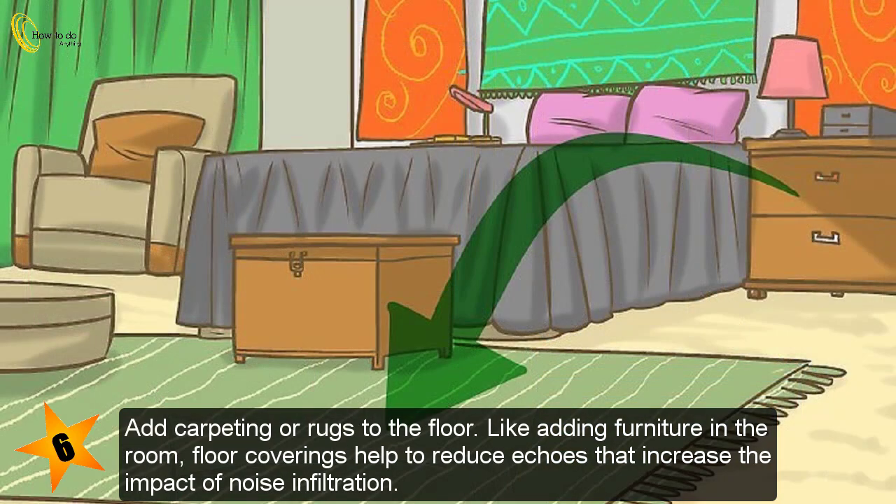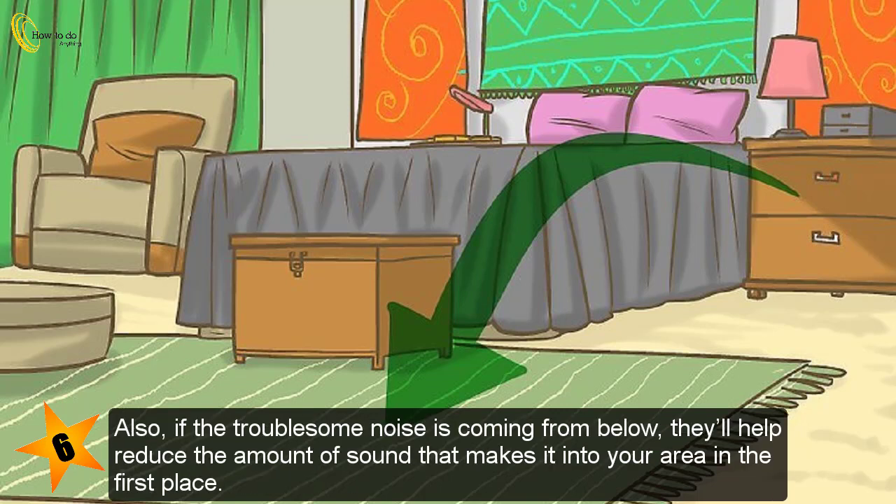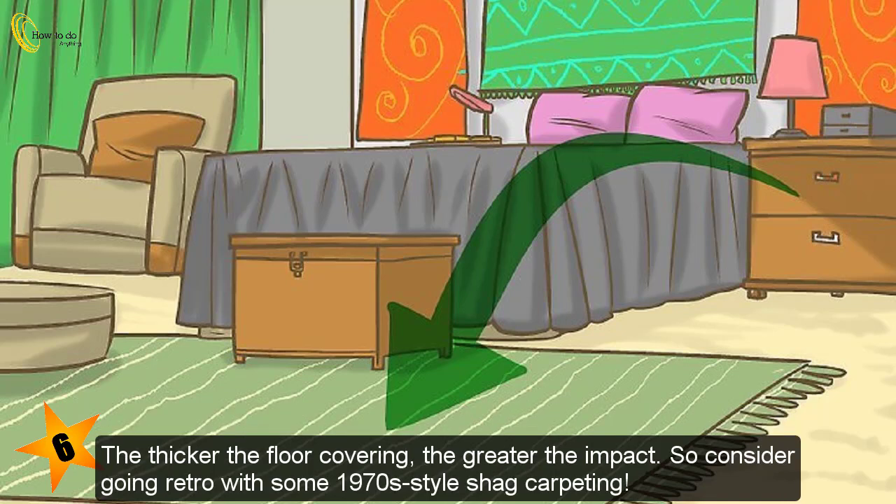Add carpeting or rugs to the floor. Like adding furniture in the room, floor coverings help to reduce echoes that increase the impact of noise infiltration. Also, if the troublesome noise is coming from below, they'll help reduce the amount of sound that makes it into your area in the first place. The thicker the floor covering, the greater the impact — so consider going retro with some 1970s-style shag carpeting.